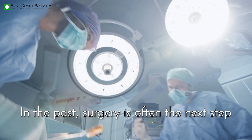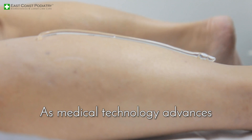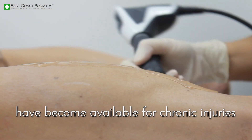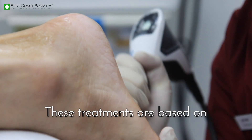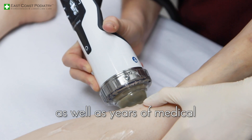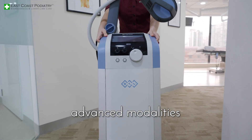In the past, surgery is often the next step should these time-honored treatments fail. As medical technology advances, additional non-surgical treatment options have become available for chronic injuries and intractable pain. These treatments are based on sound medical concepts as well as years of medical research and testing. Magnetotherapy is one of these advanced modalities.